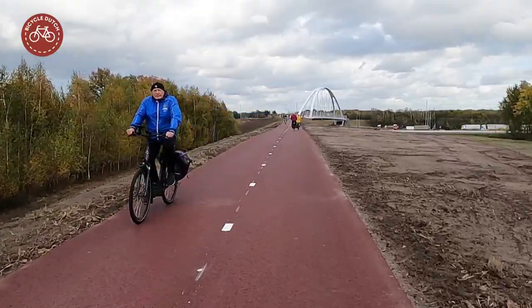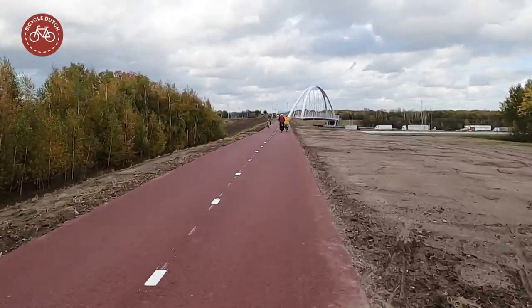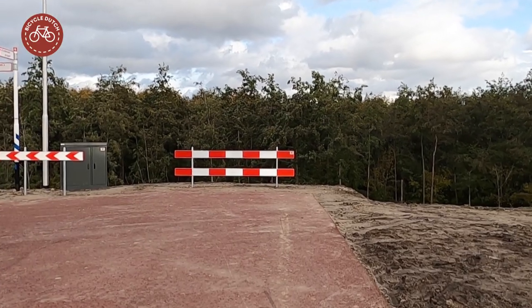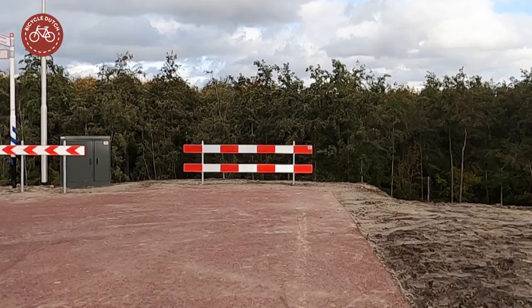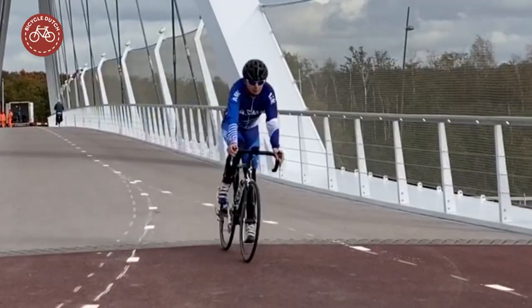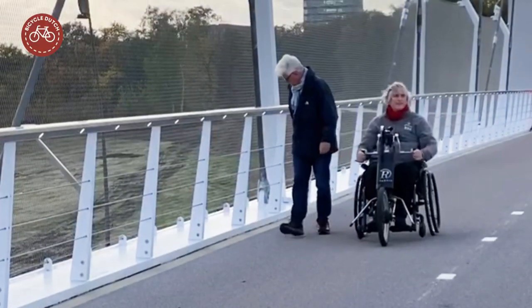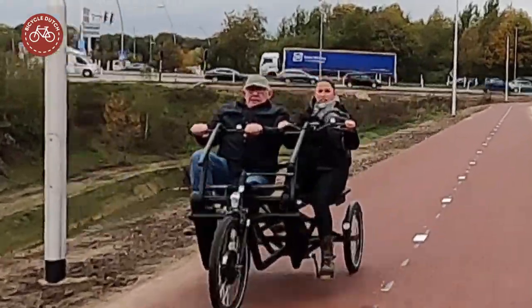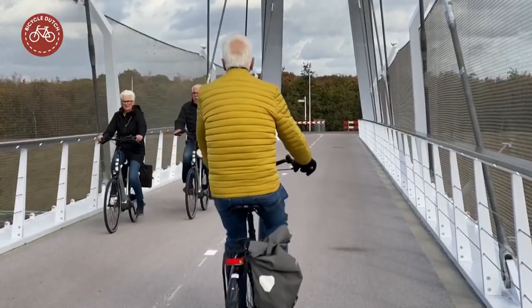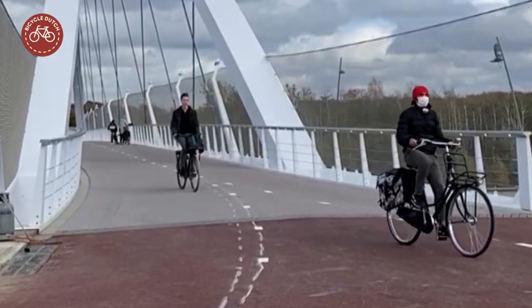The new bridge connects to a cycleway through the forest on the west side. On the east side it seems to be prepared to be connected to future cycling infrastructure. People of all ages on a range of different bicycles, tricycles and other pedal-powered vehicles use the bridge for a variety of reasons, ranging from recreation to getting to school or the workplace.